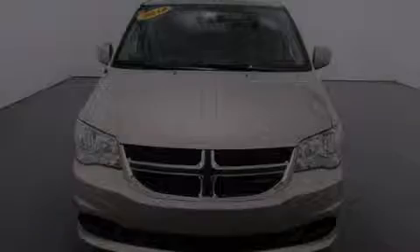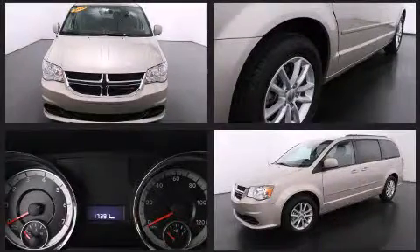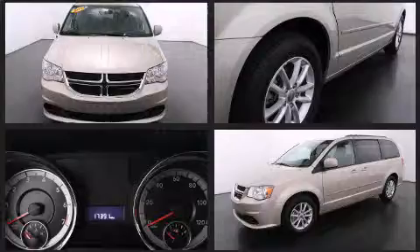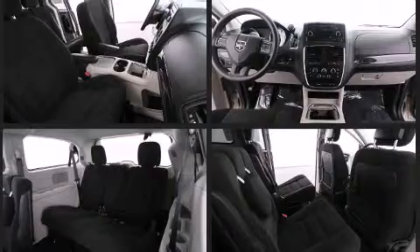Discerning drivers will appreciate the 2014 Dodge Grand Caravan. This 7-passenger van has not yet reached the 20,000 mile mark. Smooth gear shifts are achieved thanks to the refined 6-cylinder engine, and for added security, Dynamic Stability Control supplements the drivetrain.